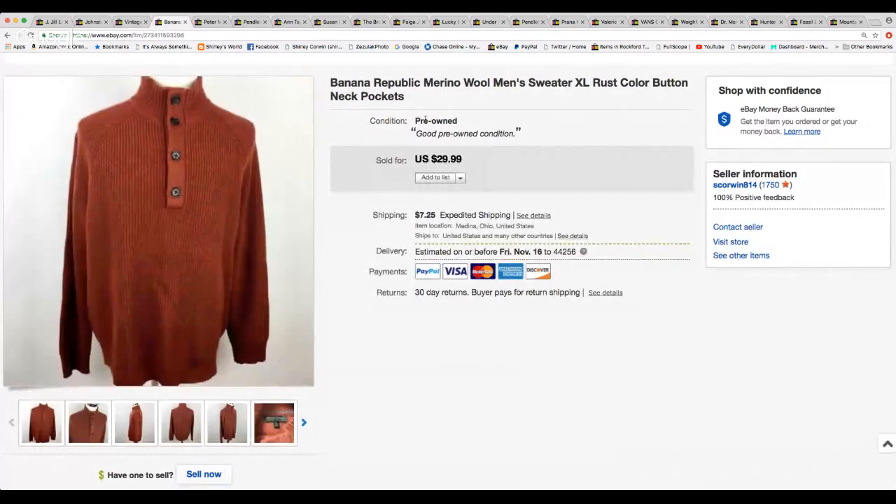Here's a Banana Republic wool men's sweater in extra large. I did take a best offer on this. The buyer was from Finland, and I knew he was going to have to pay a lot of money to get it to him because I'm on the global shipping program and they do charge a lot. He paid me $20 for it, and I just paid to get it to Kentucky.